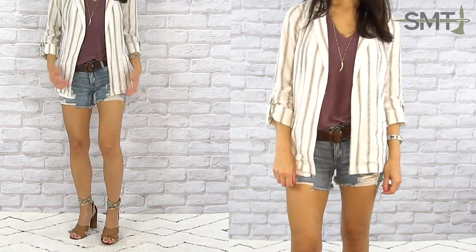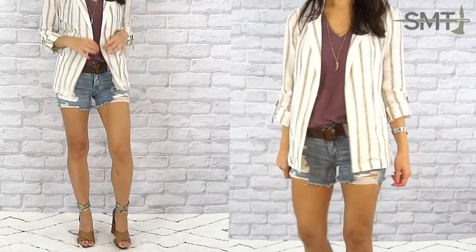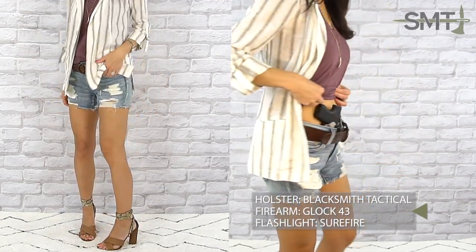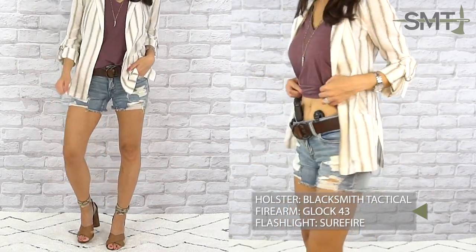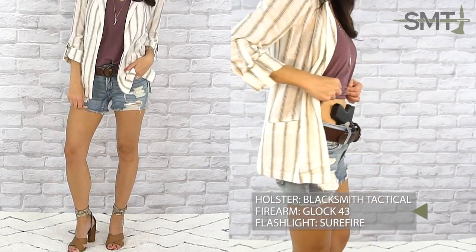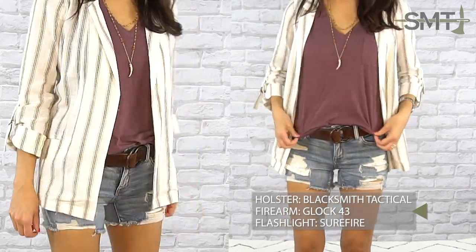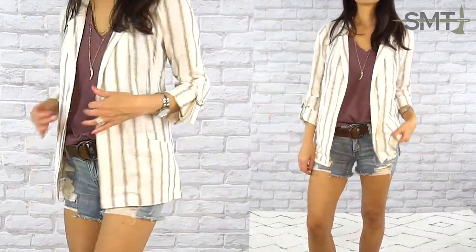Elevate your cut-off shorts by pairing them with a fun heel and a linen blazer. If you want to opt for a belt that matches your outfit, try a holster with an ulti-clip or fabric clip. These style clips attach directly to your clothing and don't require a belt, so they help reduce bulk around the waist. However, it's important to note that they work best with pretty fitted and snug pants or shorts to help keep your self-defense tool snug against your body.